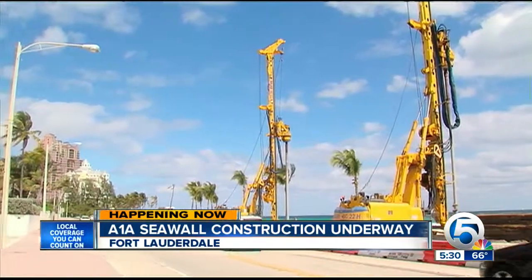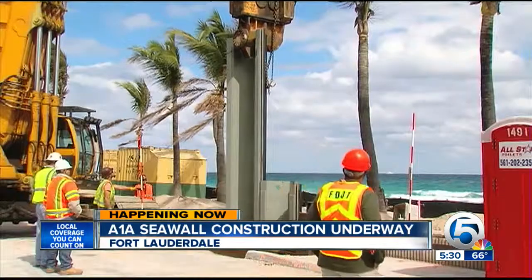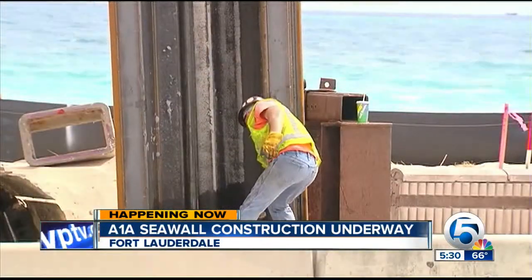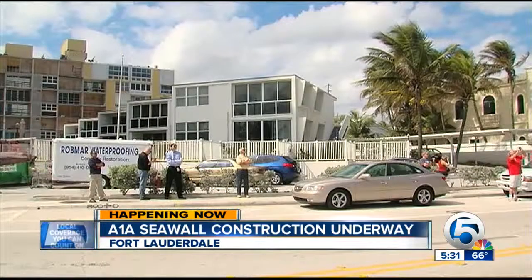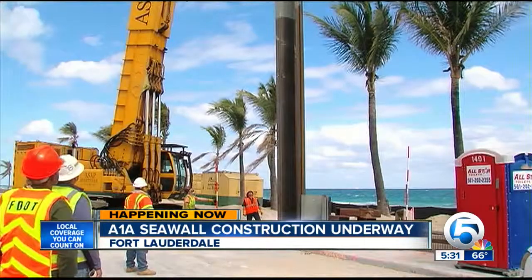Relaxing on this stretch of Fort Lauderdale Beach is impossible. Crews are forcing 44-foot-long sheet pilings into the ground. Every inch is ear-piercing. You can't help but stop, watch, and maybe cover your ears. The work interrupted every one of our interviews.